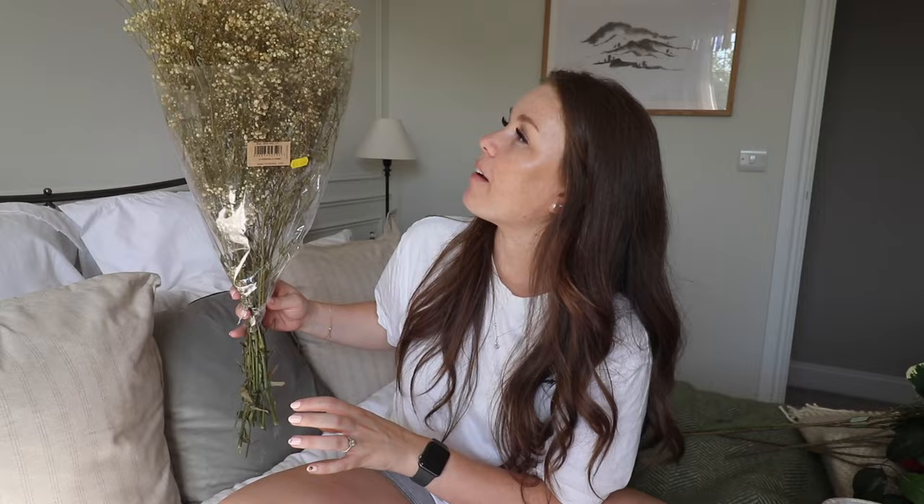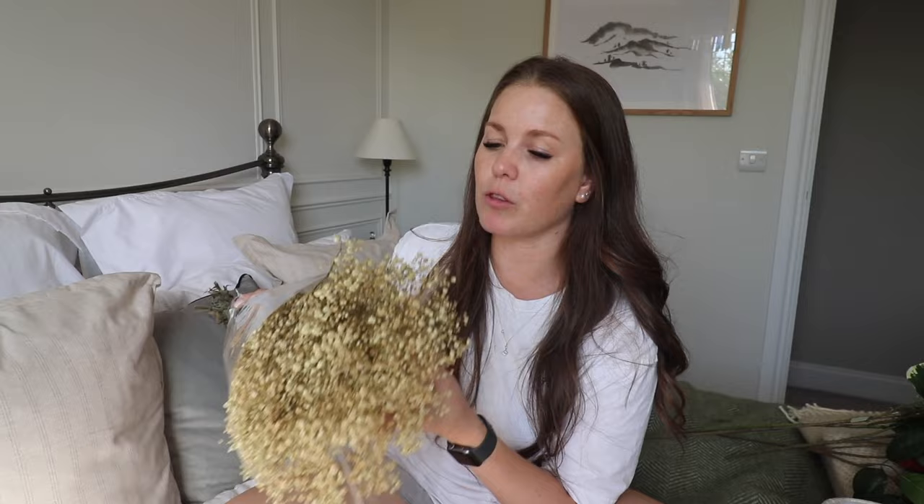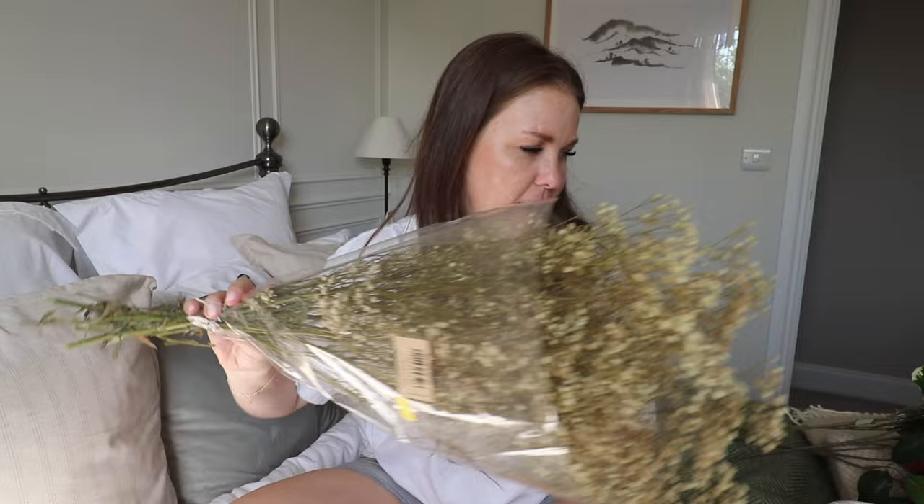I thought it would look really nice in here. I'll probably keep this in my autumn box for now, but I am going to style up the lamp and some of the faux foliage in the bedroom next door. Let's go do that now — make sure it all looks nice and the lamp looks good. I'm looking forward to going to Neptune in a few weeks for the event so I can get a new lampshade, which is exciting.